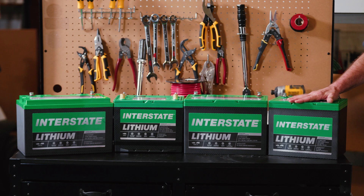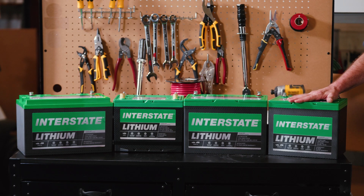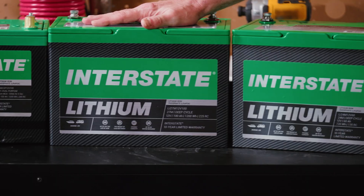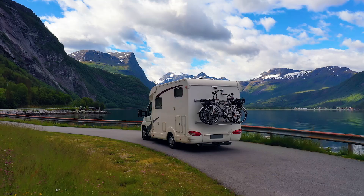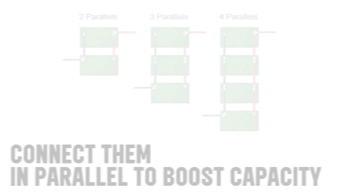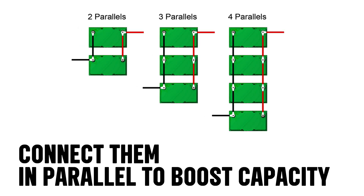First, we have two 12-volt deep cycle batteries: the Group 24 with 16 amp hours and the Group 27 with 100 amp hours. These are perfect for powering your RV accessories. If you need more power, you can connect additional units in parallel to meet your requirements.